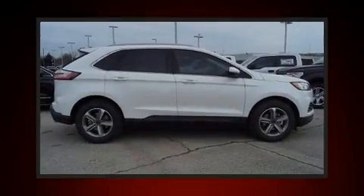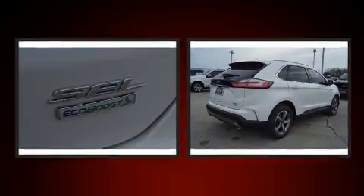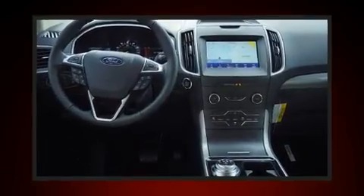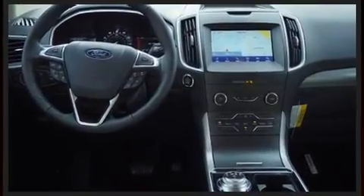Discerning drivers will appreciate the 2020 Ford Edge. It features an automatic transmission, front-wheel drive, and a two-liter four-cylinder engine. A turbocharger further enhances performance while also preserving fuel economy.